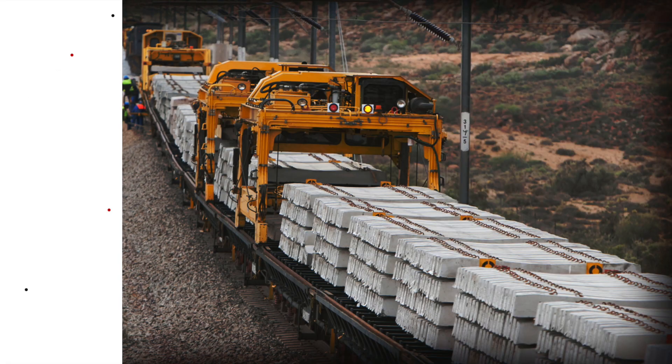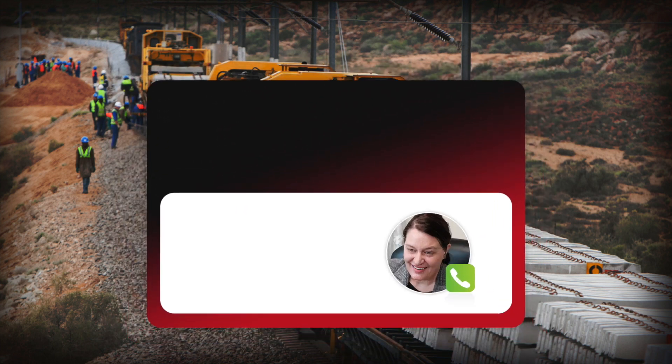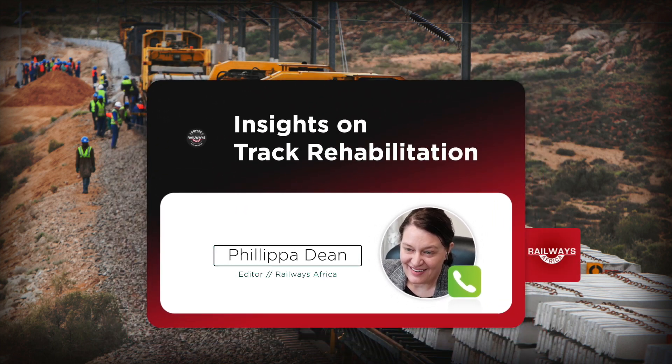Thank you very much for joining me for a virtual coffee with the editor. Today is a slightly different aspect of how we would normally do this — today you're going to educate me. Just to give context, let's talk about track rehabilitation and the aspects that go into it, and some of the considerations. But before we start, let's hear a bit more about you.